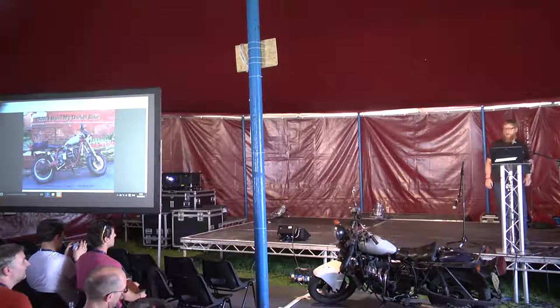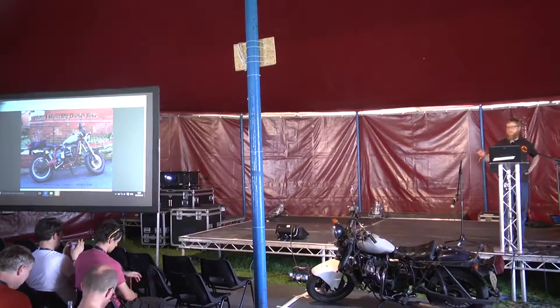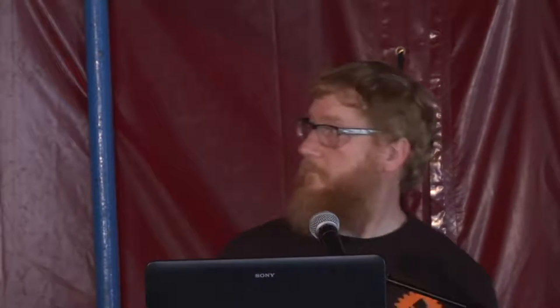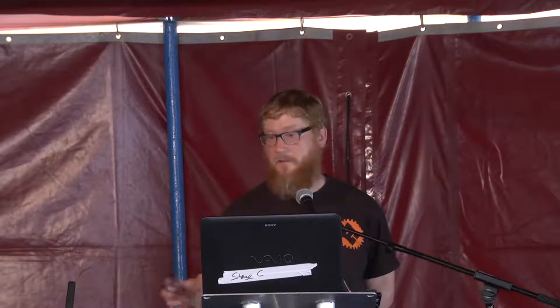Good afternoon. I'm going to talk a bit about the background of why I built my diesel bike and then go on to some of the technical details and photographs of how I actually built it. We all like a technical challenge, otherwise I don't think anyone would be at the EMF camp. It is quite technical — there's a lot of things I'll talk about in a moment to actually getting a vehicle on the road as well as doing the mechanical couplings.